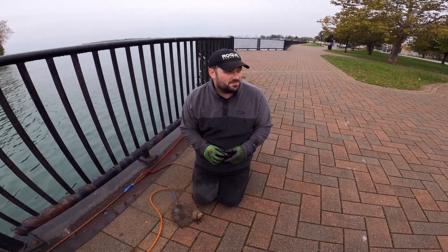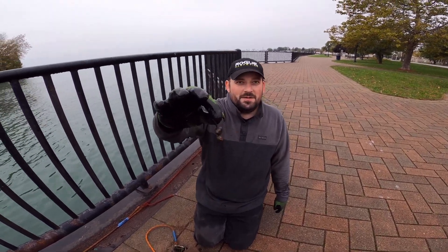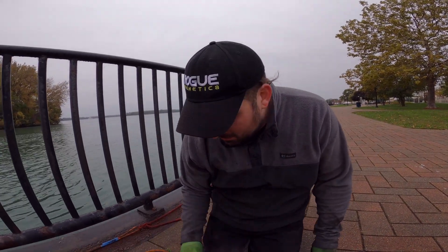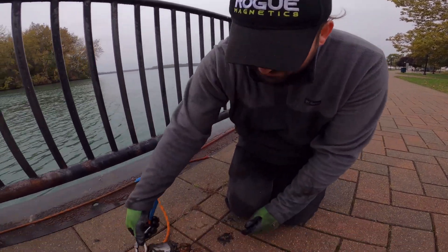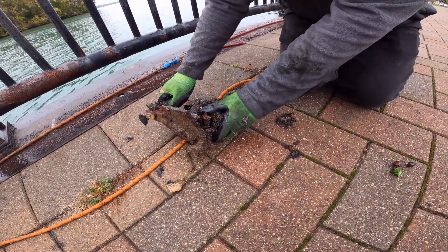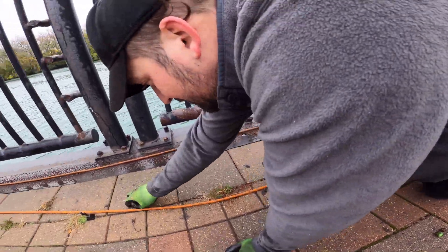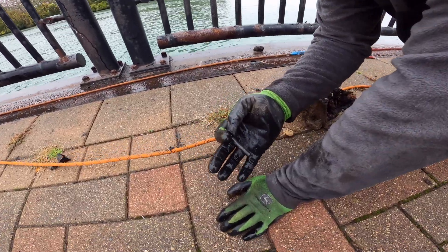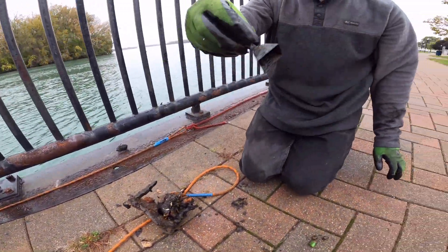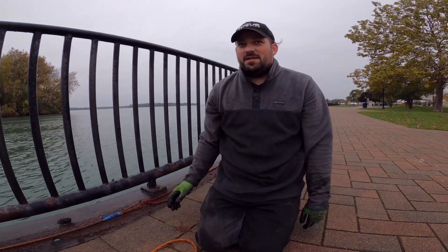We haven't been filming for the last couple minutes because Nancy went to get the car. But we got another set of catfish bells — people lose these like crazy here. Got a railroad plate with two railroad spikes still in it, which is a first for me. Got a little drop shot weight — those are always nice. And yet again another catfish bell.